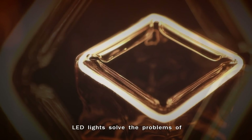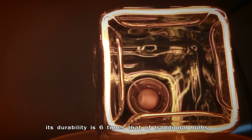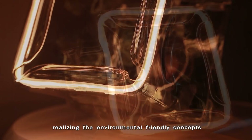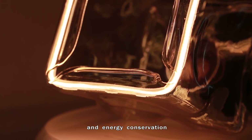LED lights solve the problems of incandescent light bulb bans in various countries. Its durability is six times that of traditional bulbs, and recyclable materials are used, realizing the environmentally friendly concepts of both recycling and energy conservation.